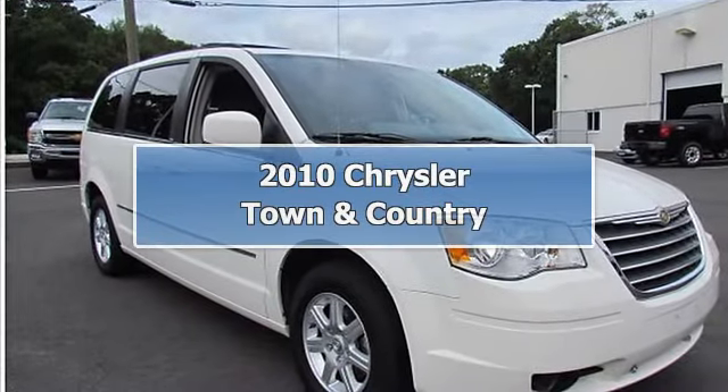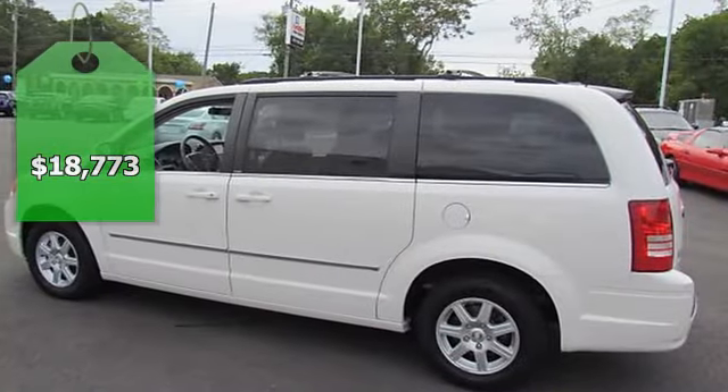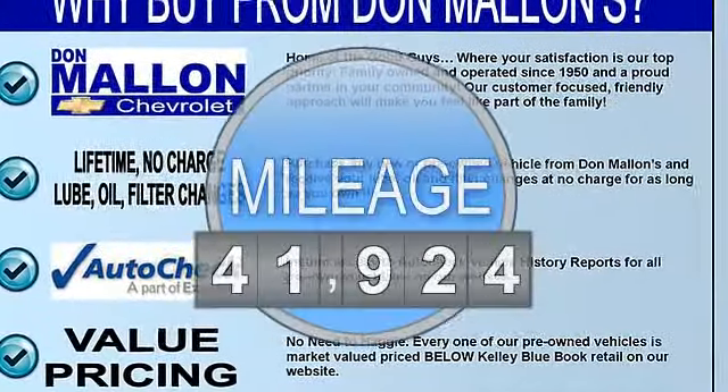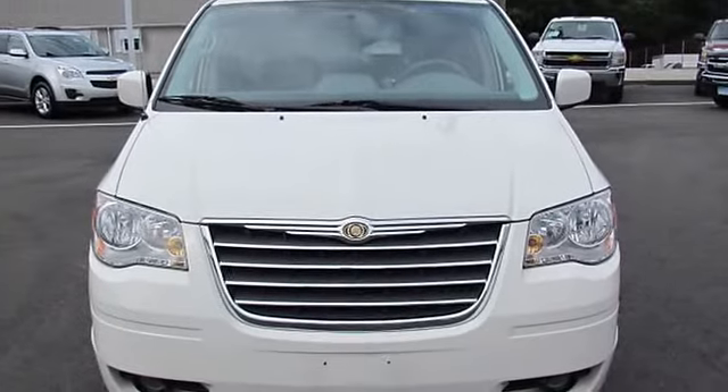Don't pay too much for the family van you want — come on down and take a look at this superb one-owner 2010 Chrysler Town and Country Touring, complete with DVD entertainment. Awarded Consumer Guide's rating of a minivan Best Buy in 2010.